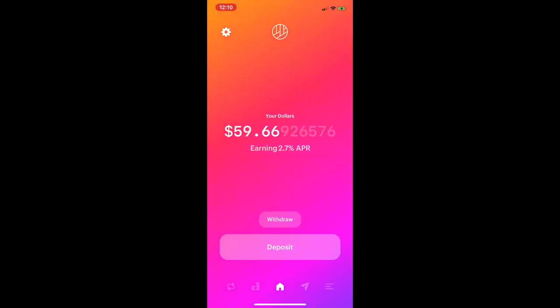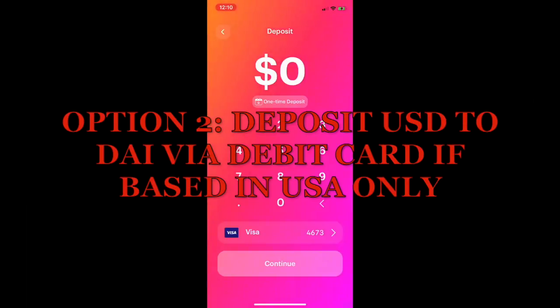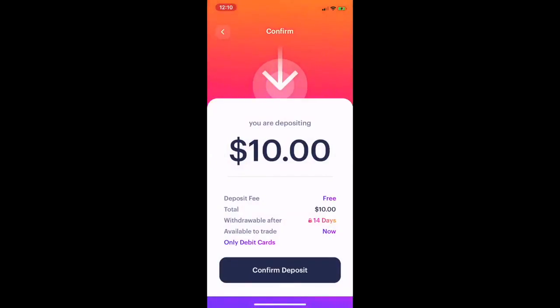Another way to get money into this wallet is to deposit fiat. I could choose the debit card option if I'm based in the United States. If I'm depositing $10 using my debit card, note that when I deposit US dollars into my Dharma wallet this way, it is not withdrawable for up to 14 days. However, it is available to trade immediately, which is a huge convenience. Best of all, I don't pay any fees to deposit fiat.